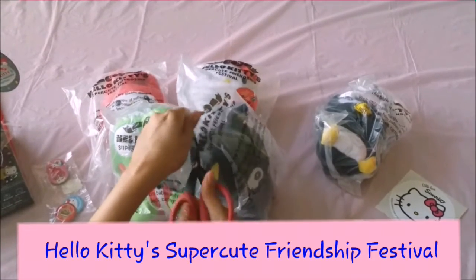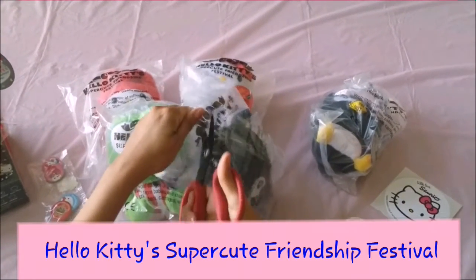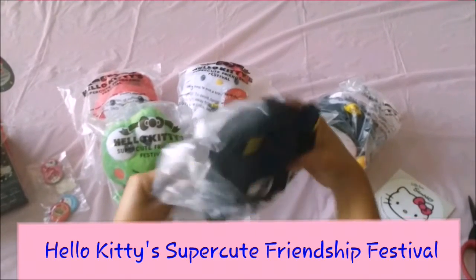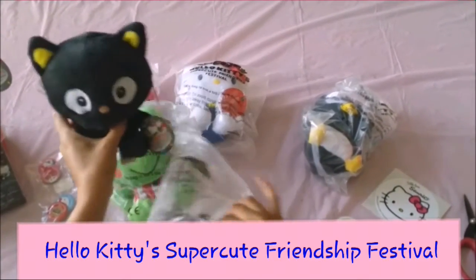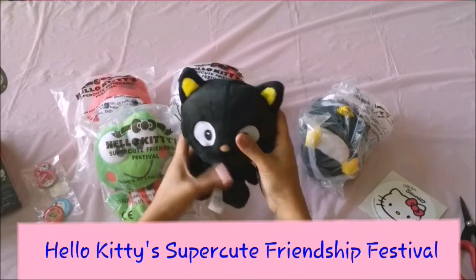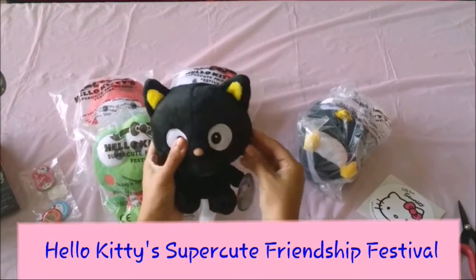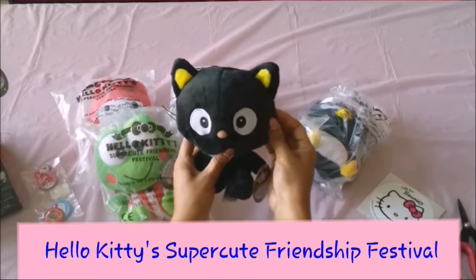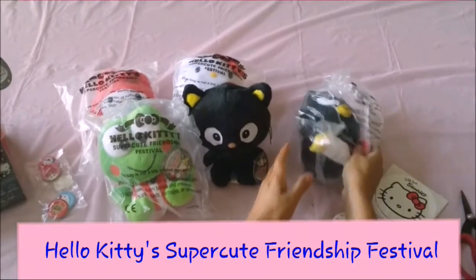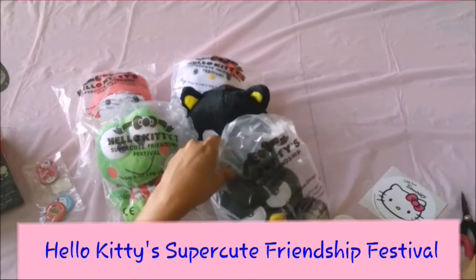I've always loved Chococat since I was a kid. I have notebooks and stationery, and even when my kids were growing up, I didn't take them to the regular store for school supplies — I'd take them to Sanrio and we'd get Chococat and Hello Kitty. He's so soft, I just love him! Okay, let's go ahead and open Badtz-Maru.